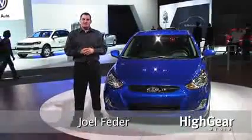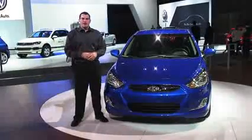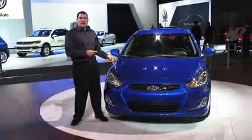Hey guys, Joel here with High Gear Media. I am the social media manager and we are at the New York International Auto Show today, and we are going to take a look at the 2012 Hyundai Accent.